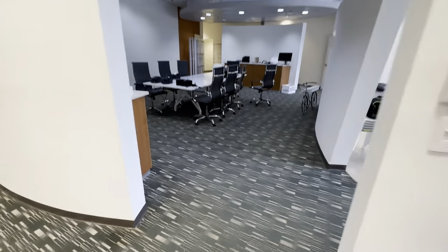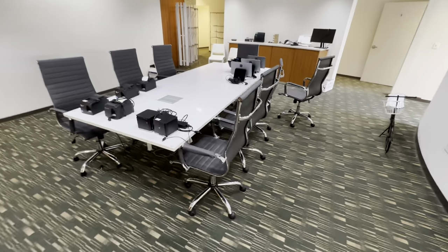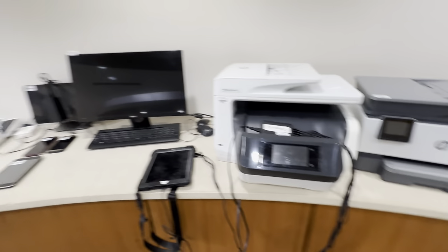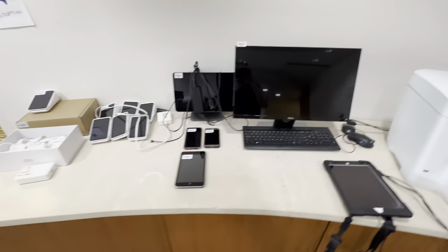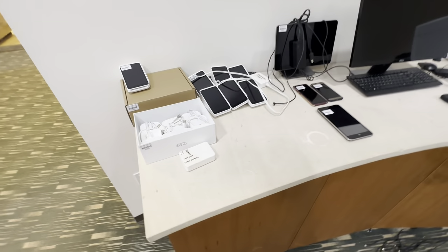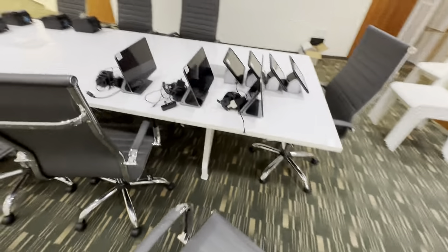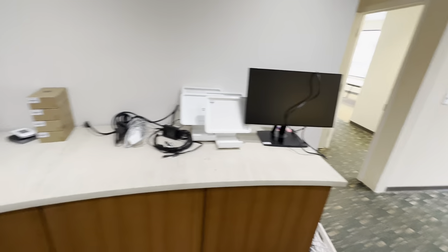We got a beautiful conference table with some chairs, receipt printers — we actually have two printers right there as well. This is all of our electronics: Square readers, iPads, Square readers, and chairs.